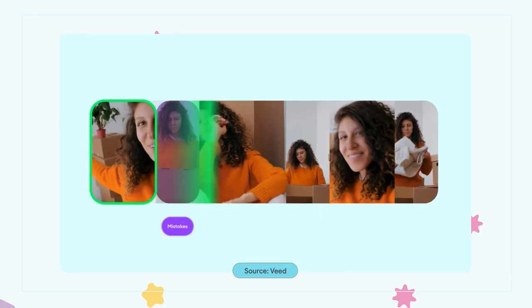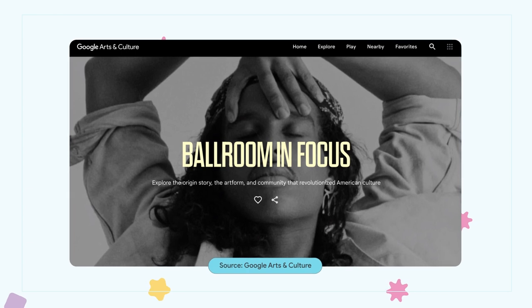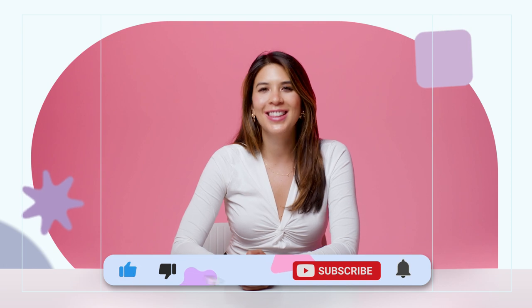AI-powered tools that make photo and video editing more efficient, inspiration for Pride-focused content, and essential intel on Instagram's ranking system. This is the Creator Update. Let's get started.